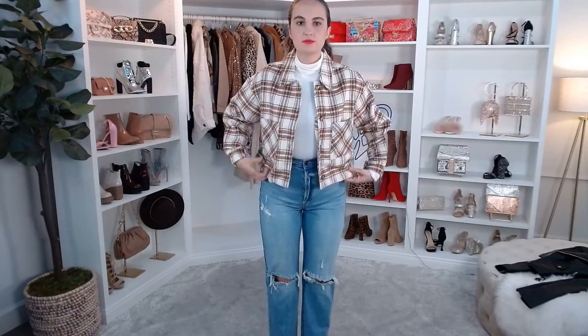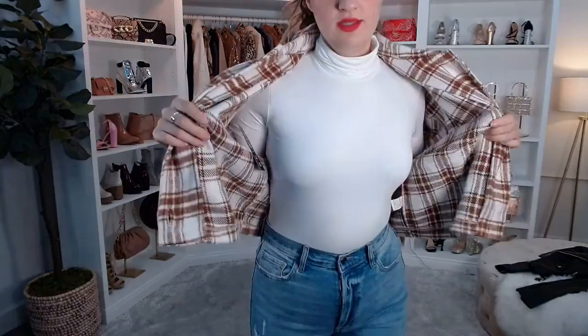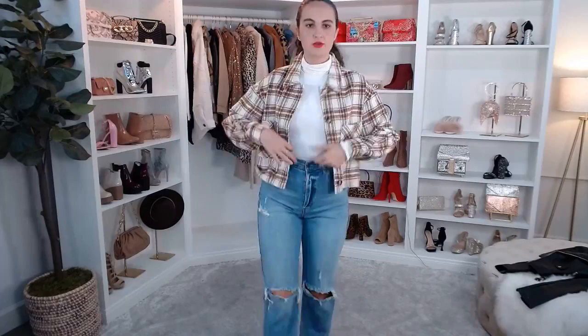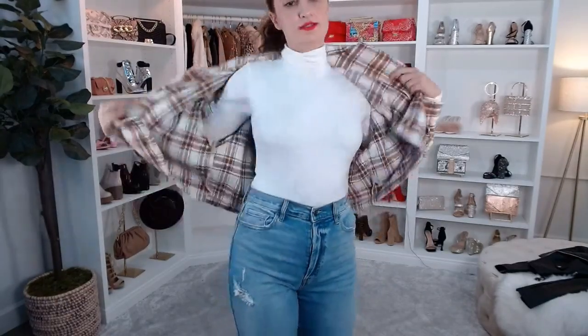This is the Trendy Layers Flannel Shacket — it's more of a crop style. If you're looking for something a little bit more cropped, this is perfect. It's a little more lightweight and super cute. It's like a crop loose fit — this is a medium — so you can get an idea of how the medium fits with more of a loose style.